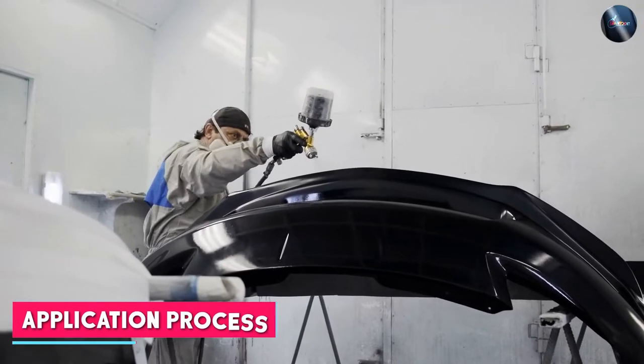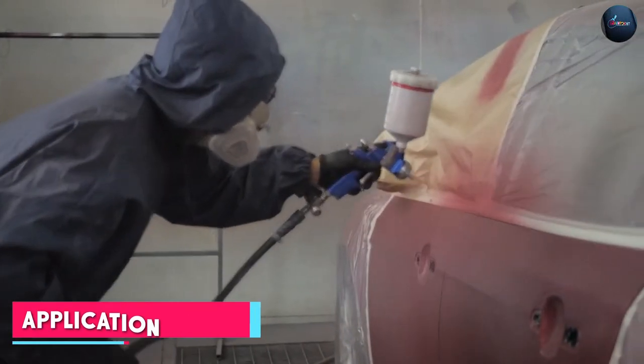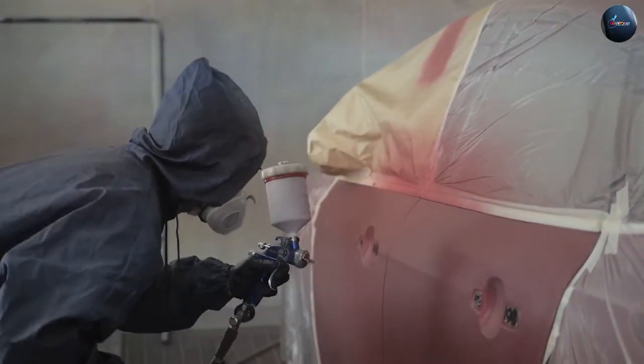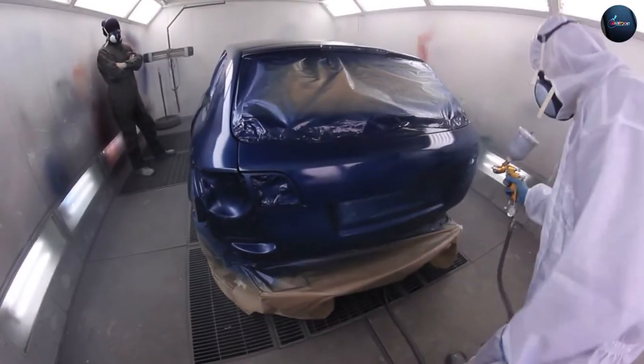The application process differs between acrylic and enamel car paint. Acrylic paint is generally easier to apply thanks to its water-based formulation. It can be sprayed on using a paint gun or applied with a brush.